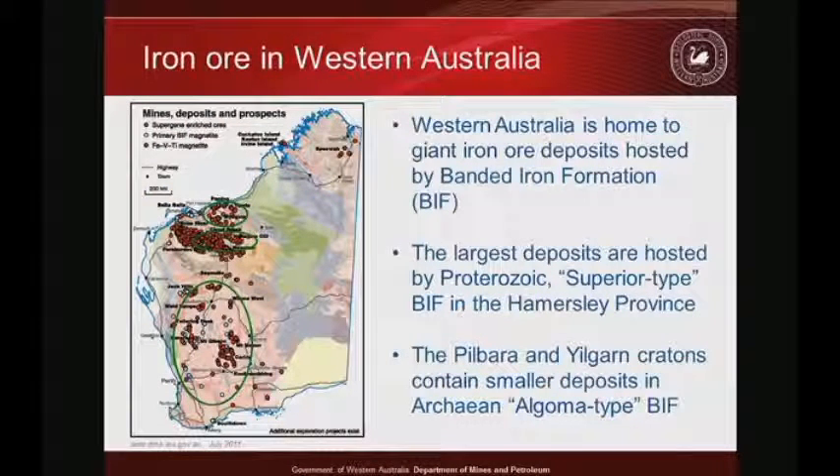In Western Australia we're lucky to have large resources of iron ore and great access to giant world-class iron deposits. The largest ones are in the Hammersley Province, with notable occurrences in the Pilbara craton and the Yilgarn craton. In the Hammersley Province we have superior-type BIF formed in a basinal setting, generally Paleoproterozoic in age. Whereas in the cratons, they are Algoma-type BIF, bound within greenstone rocks and typically Archaean in age.